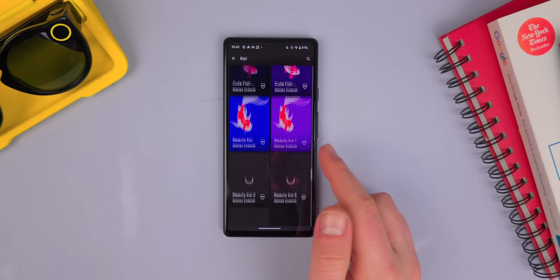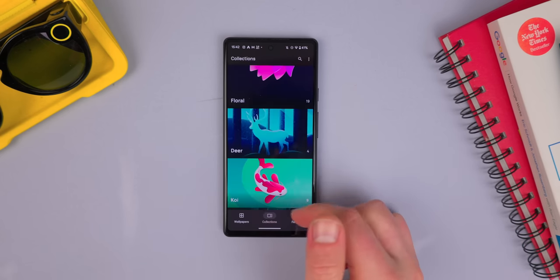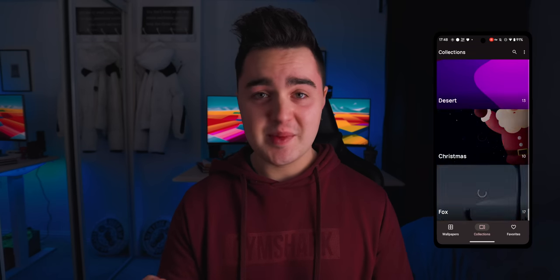I'm so bad at pronunciation on this channel — it's ridiculous. You guys are going to have to help me out, but a super amazing app. If you want to check it out, link will be down below.